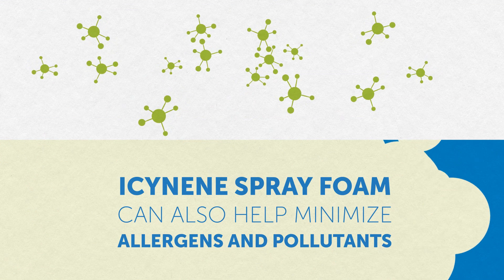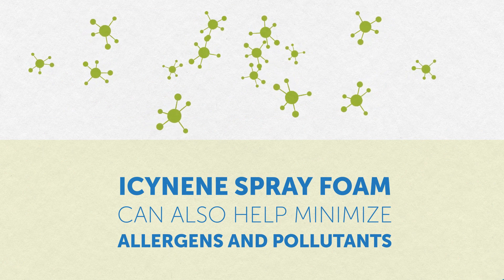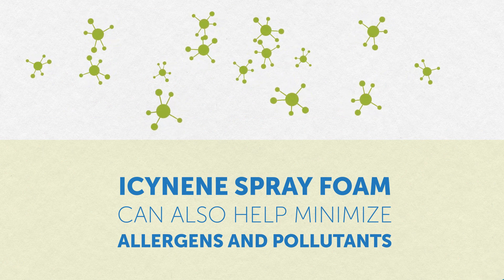Plus, thanks to its air seal, Isonene spray foam can also help minimize allergens and pollutants that enter your home.